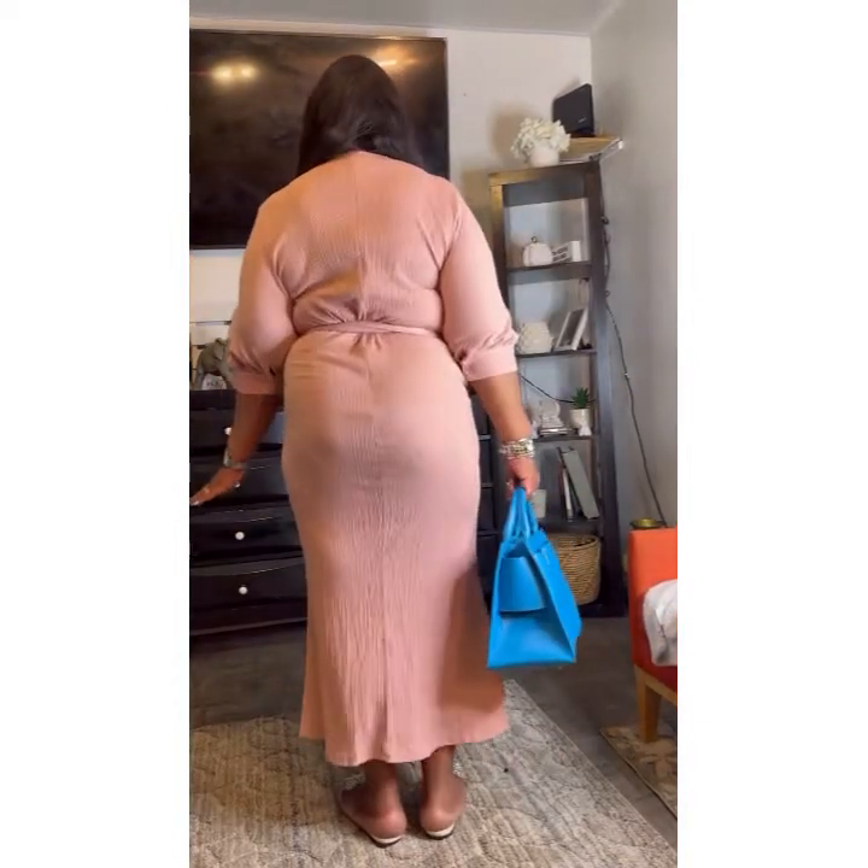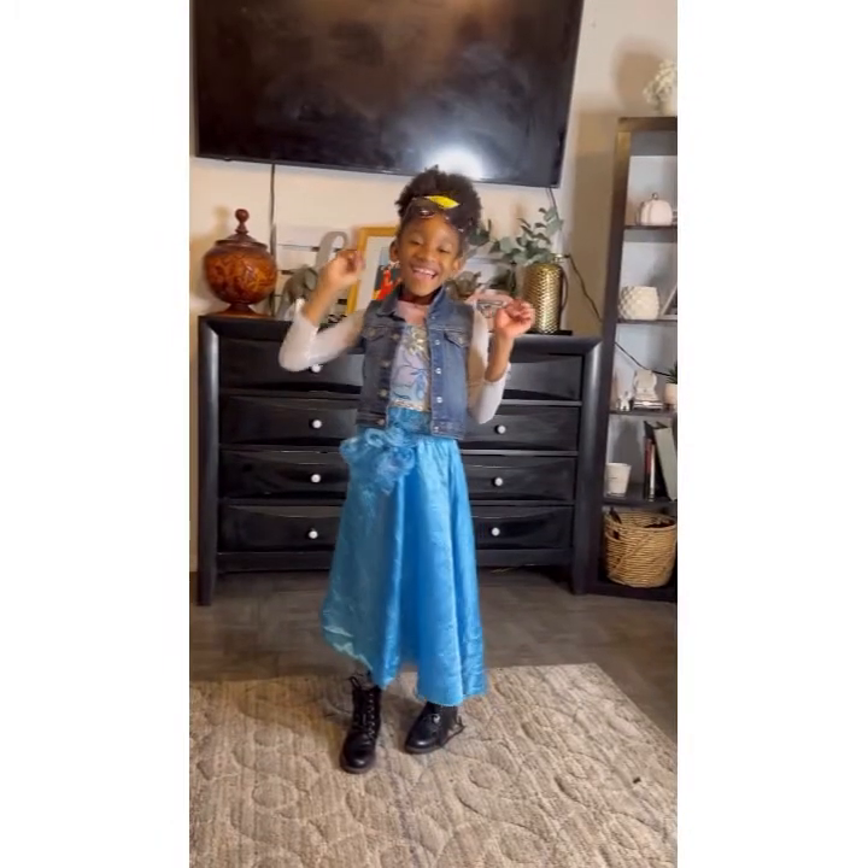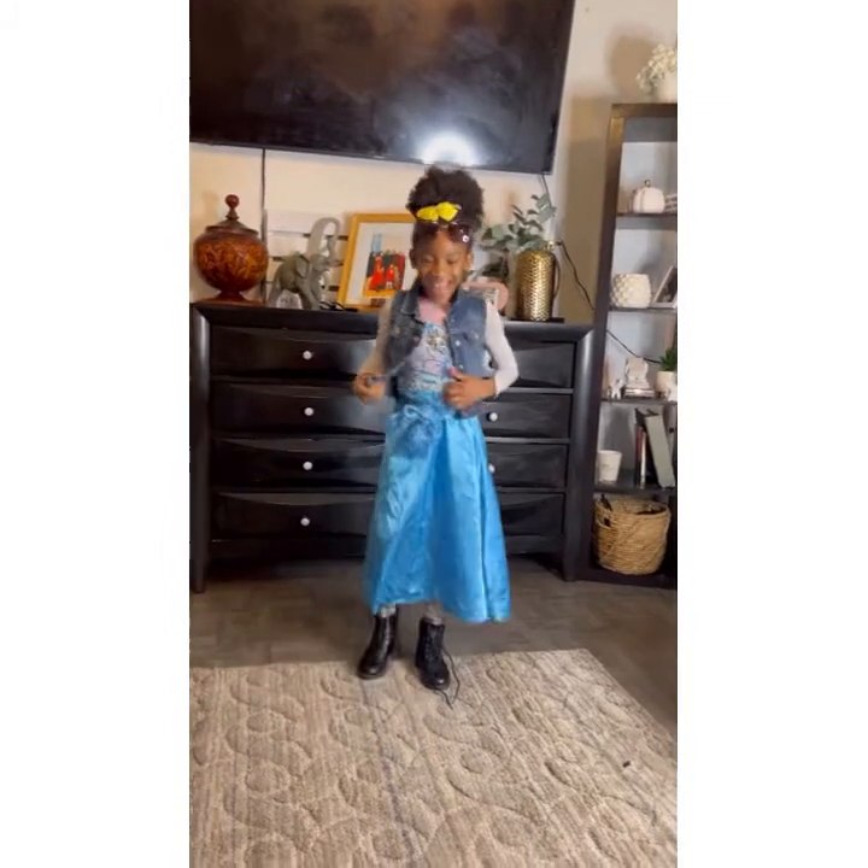You guys, let me know what you think about the fit. Do you love it? Is it a hit or is it a miss? Let me know in the comments what you guys think, because I love to hear from you!